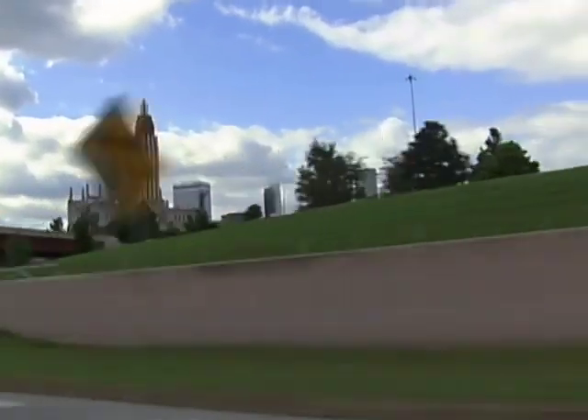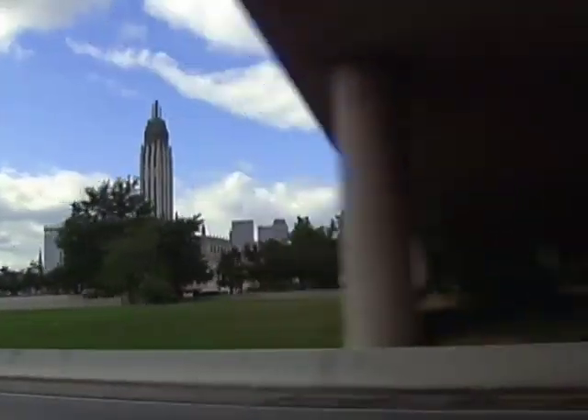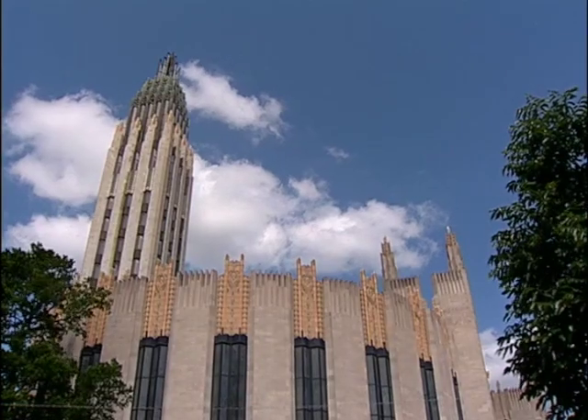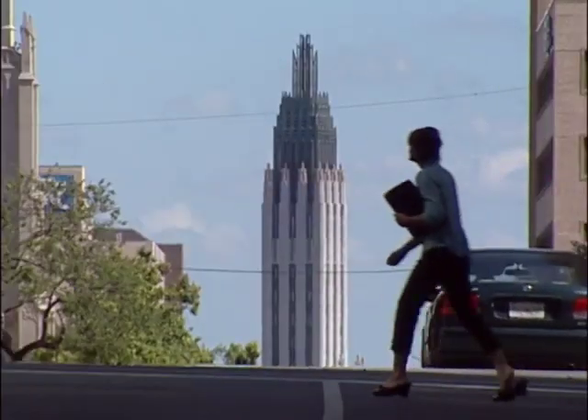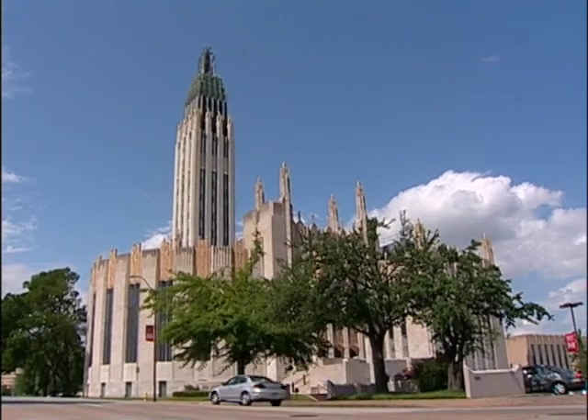We're talking, of course, about Boston Avenue United Methodist Church. It's something you always look for as you come towards downtown — you know you're getting close when you can see the tower. When the Keeper of the National Register visited Tulsa, I was fortunate enough to show him Boston Avenue Methodist Church. He claimed it was one of the three or four best buildings he's ever seen in the United States. It is a deco landmark — tremendously, tremendously significant.